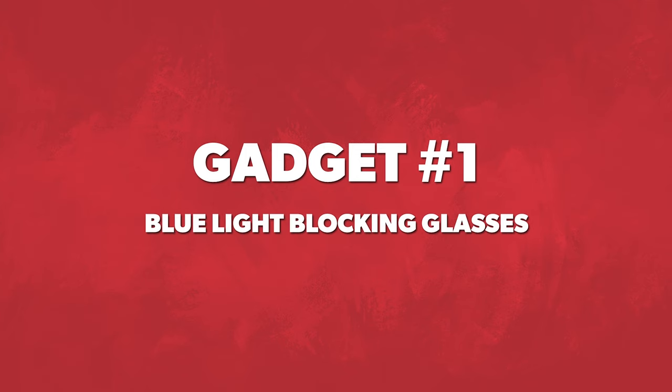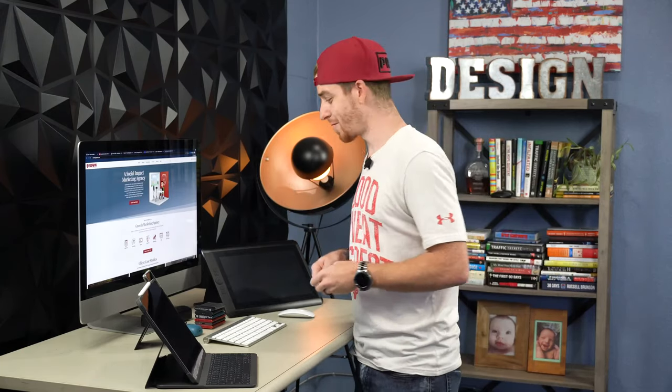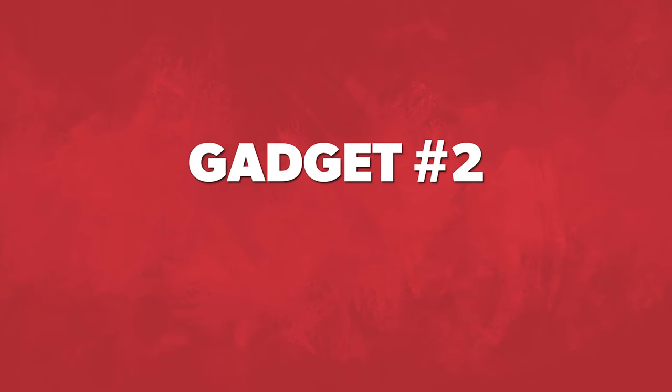These right here are the blue light blockers. These things are awesome — you can order them on Amazon and a bunch of different places. They protect your eyes from blue light from your computer, your smartphone, whatever it is. We need to be taking care of our eyes because our eyes are very precious and we only have one set. Anything you can do to give your eyes a break from blue light all day long is important. Some people work 16, 18, 20-hour days — that's a lot of exposure. I've already had issues with light, and I'm sure it's because of my smartphone and computer. This is the first gadget I wanted to make sure you guys knew about.